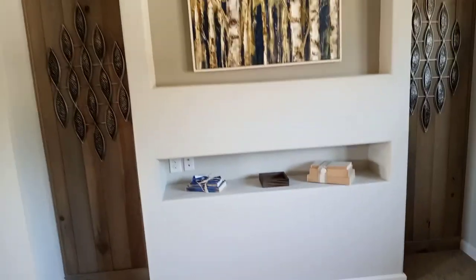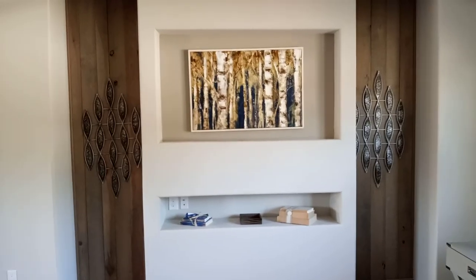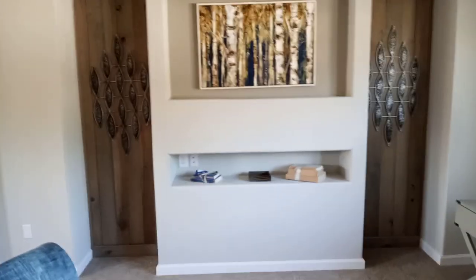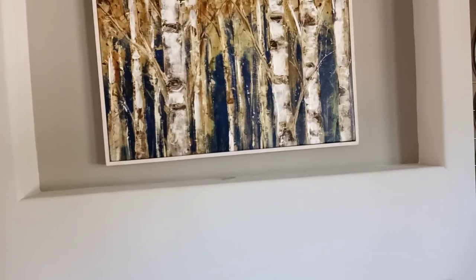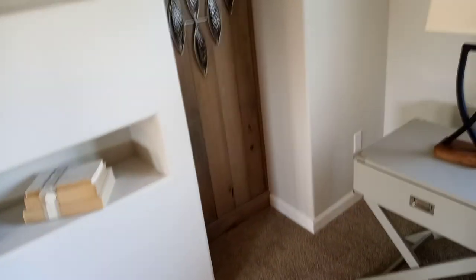You have what I'd guess is a small little cut-out for your TV, like a little entertainment wall system. This cut-out would definitely fit a 60-inch TV. They have a picture up there instead, but that's definitely a cut-out for the TV because you have the opening right there for the wiring.